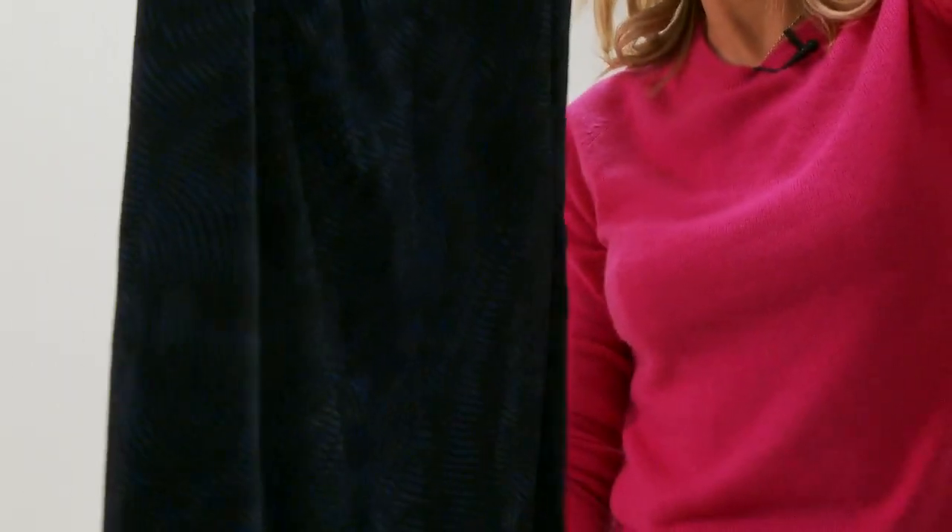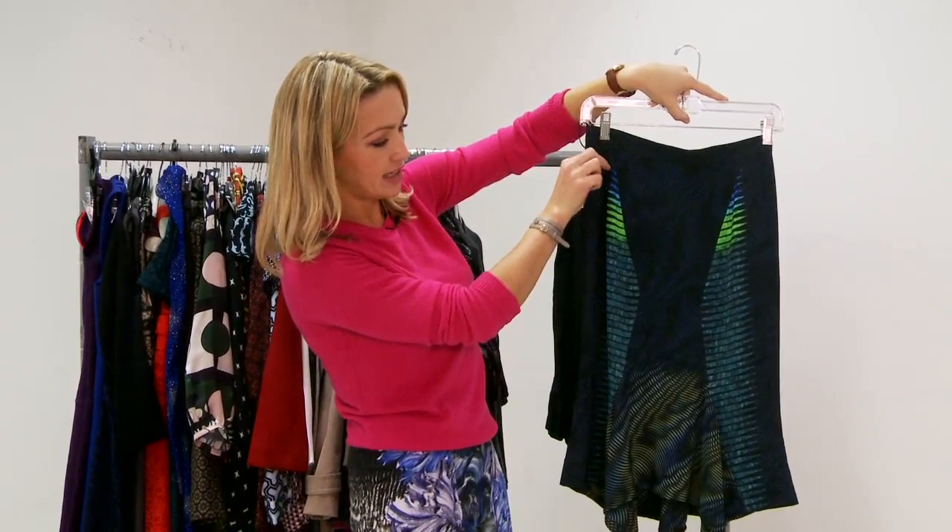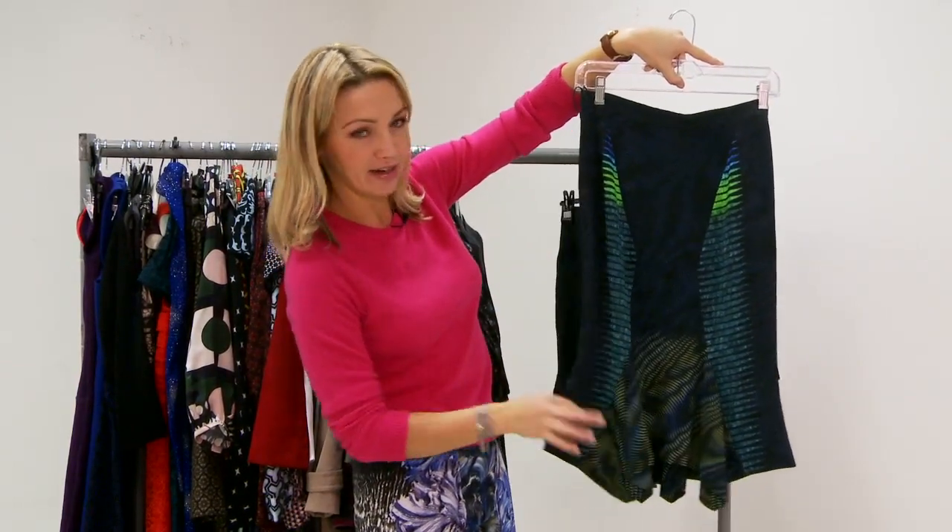Another one that we've got on the rail was pretty much everywhere this Fashion Week. So since this is kind of the alpha skirt, we've got another one — this is basically the same skirt in a different colourway. And you can see the pencil skirt and then it kicks out here.